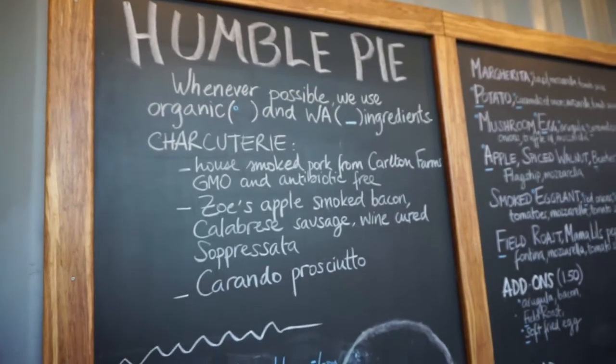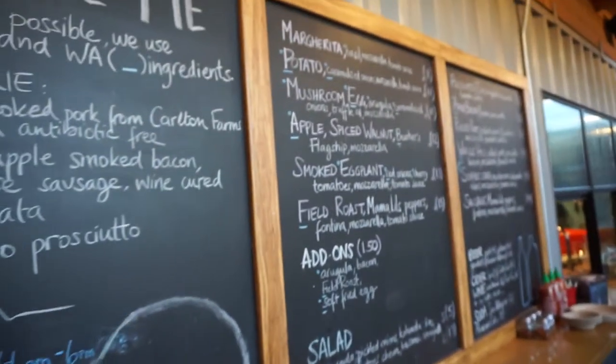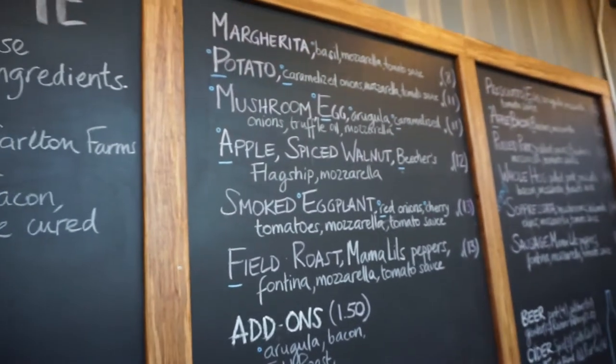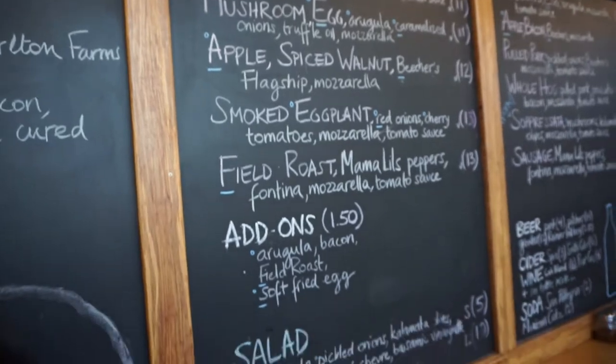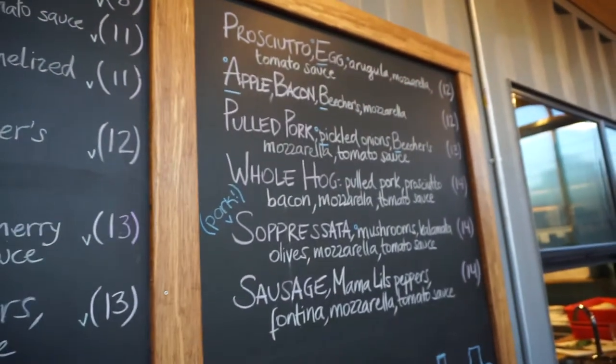Humble Pie makes wood-fired artisanal pizzas and they have a pretty good selection to choose from. All the Humble Pies are one size only, so maybe bring a friend if you don't think you can handle a whole pizza by yourself. They are also known for serving up great local beers.